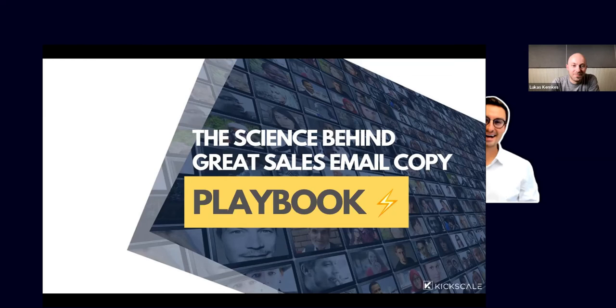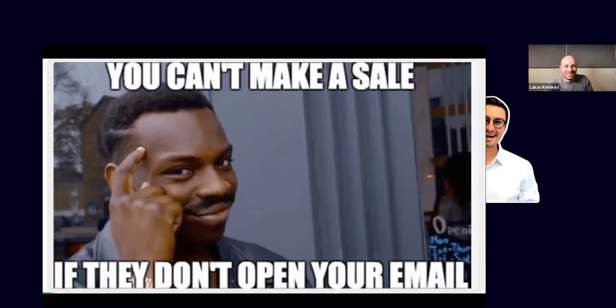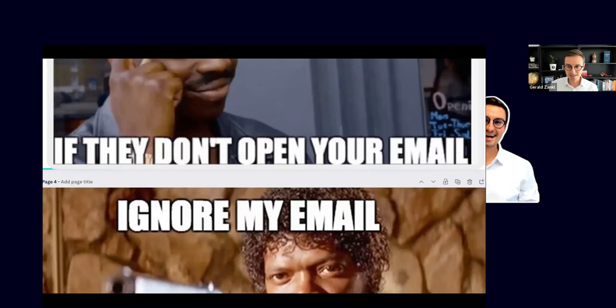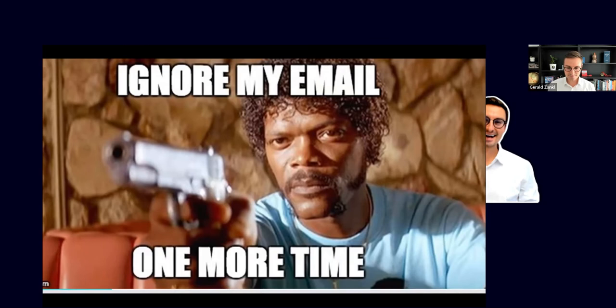Let's talk about the science behind great sales email copy. You can't make a sale if they didn't open your email. What is more frustrating for SDRs and BDRs than when people ignore you — they're not opening your emails, they're not writing back. Today we're going to teach you some tactics and practical examples of how to avoid that, how to get people to reply, book meetings, and have more fun.